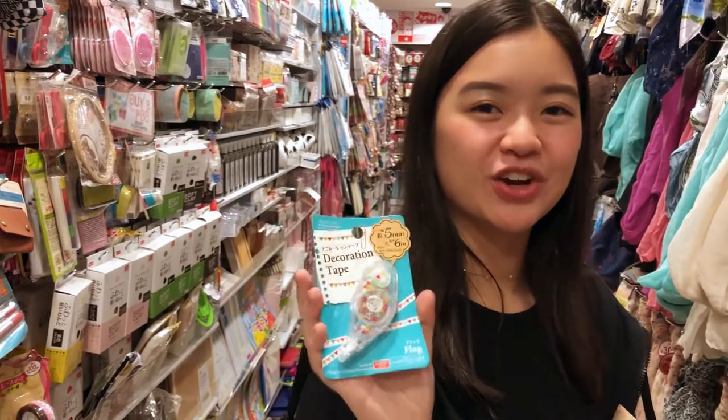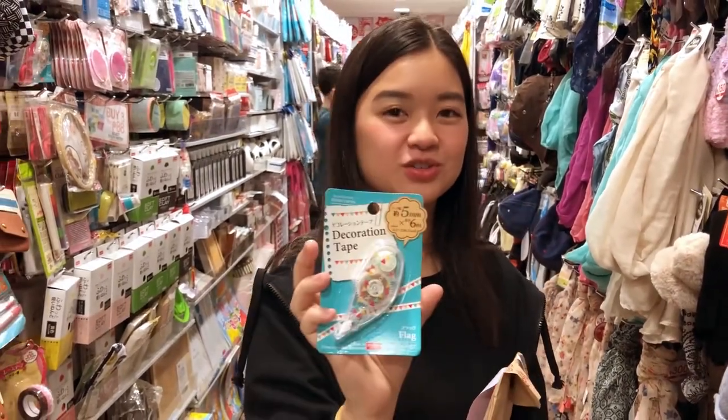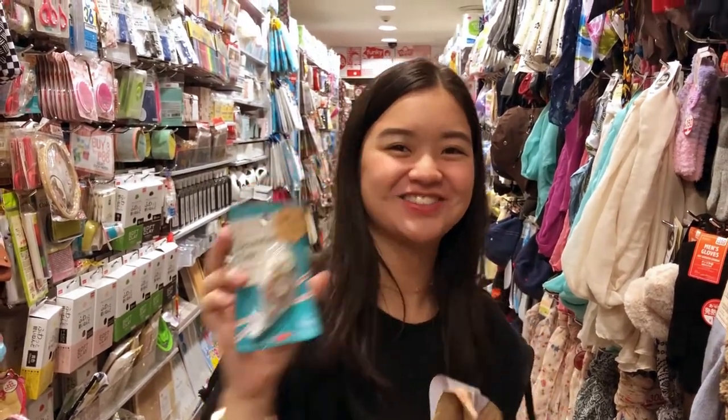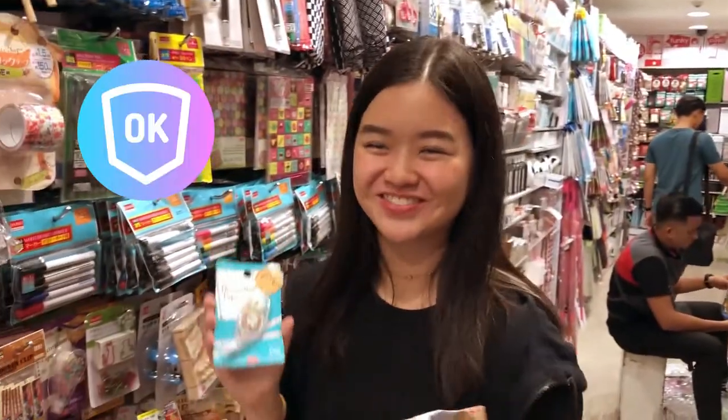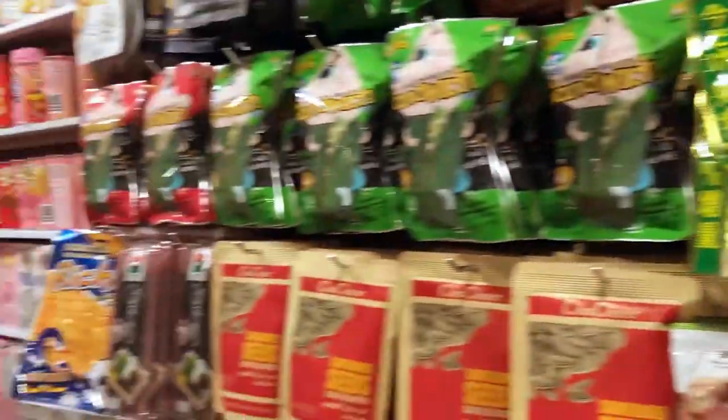This is like a substitute for correction tape. If you're tired of the white correction tape, you can use this — it's like a design. So, this one's flags. I'm going to get it because it's cute.